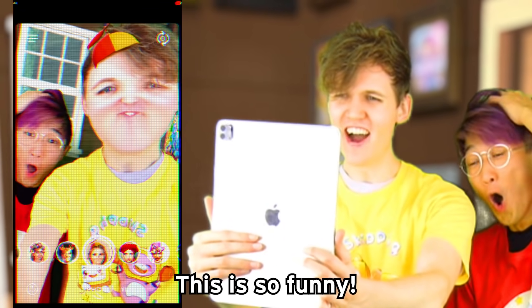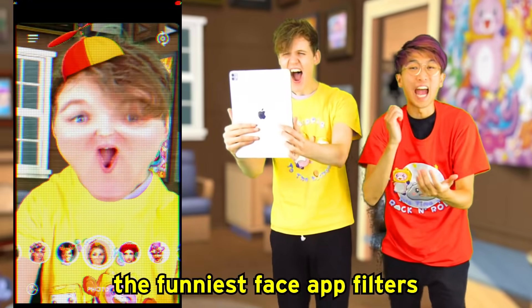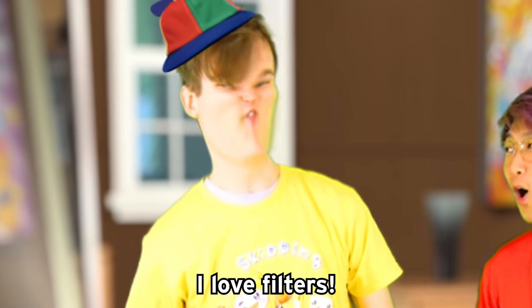Whoa! This is so funny! Guys, now in this video we're gonna look at a ton of the funniest face app filters we can find on the internet. These are crazy, bro! Wow, that's so crazy. Man, I love filters.